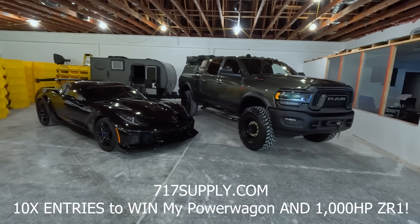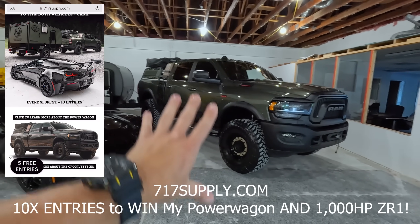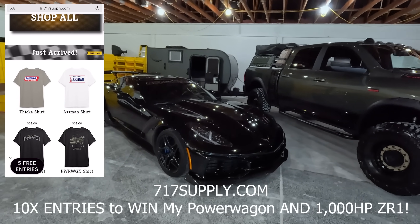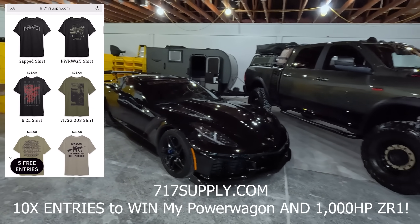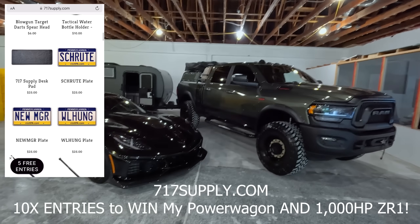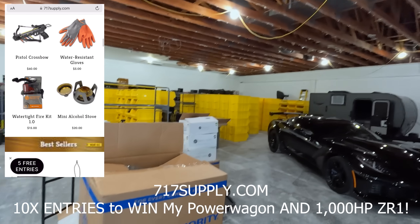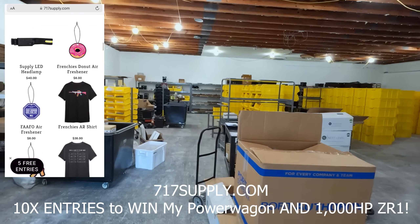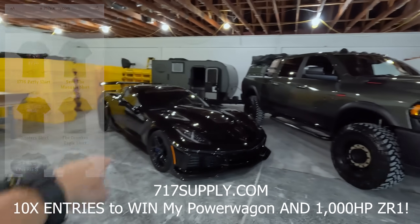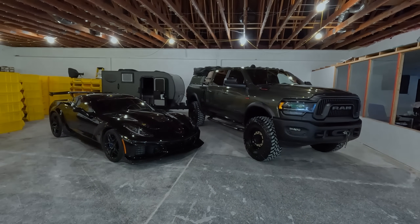So if you have not entered yet, you gotta enter right now to win the Power Wagon Ultimate Adventure Setup. You get the truck, everything in the truck, the trailer, the rifle, and 10 grand. And you're also getting entered to win my 1,000 horsepower ZR1 plus 10 grand with the car as well. You get entered for both automatically. Right now it's 10x and we will not be doing a bigger multiplier than 10 for the duel. Every dollar spent on the website gets you 10 entries for both. Hit that link down below, good luck and get in before time is up.